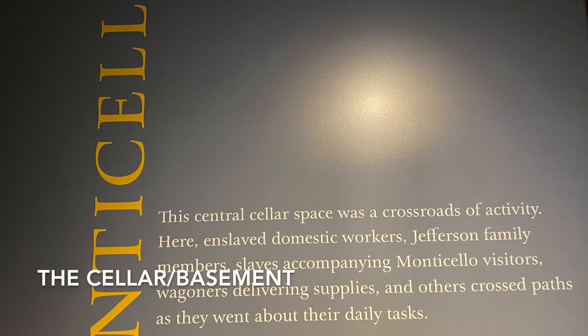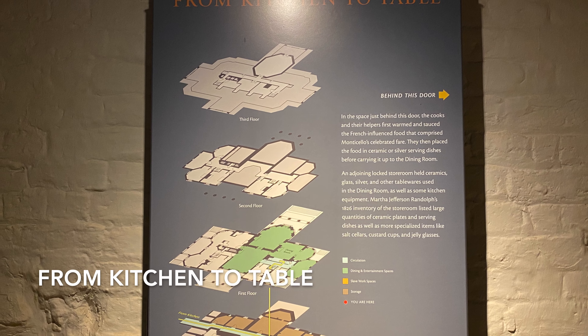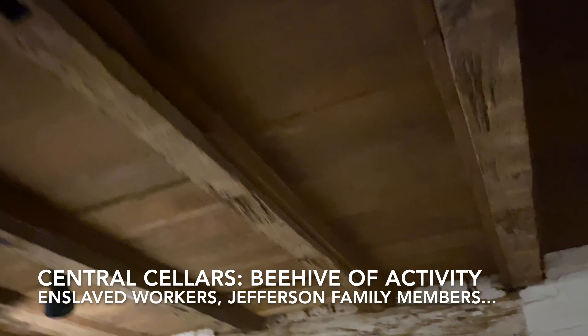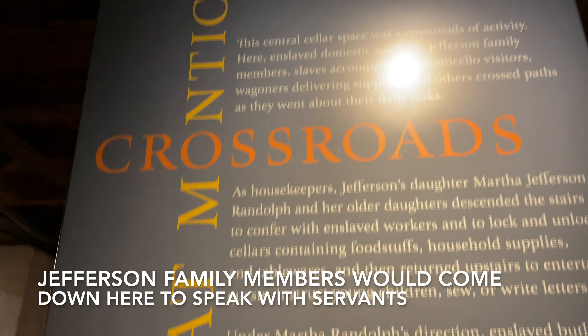The central cellar is like the basement. A hallway leads from the outside to the central cellar where the stairs are to the main rooms upstairs here at Monticello. This was the hub of activity for enslaved servants and for deliveries and workmen. There was also a storeroom for supplies and some of the tableware.